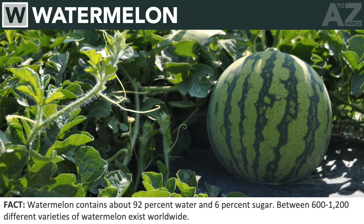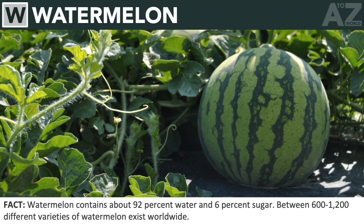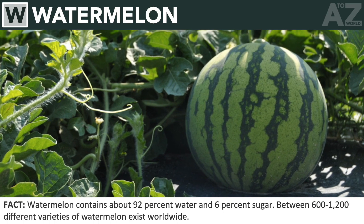Watermelon. Watermelon contains about 92% water and 6% sugar. Between 600 to 1,200 different varieties of watermelon exist worldwide.